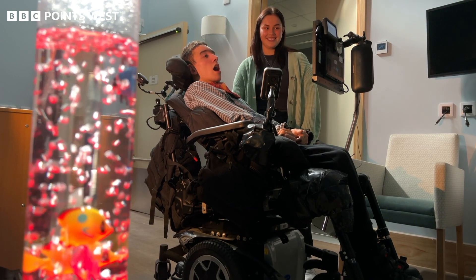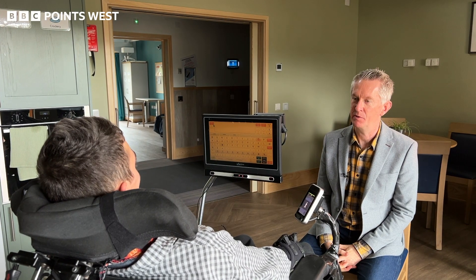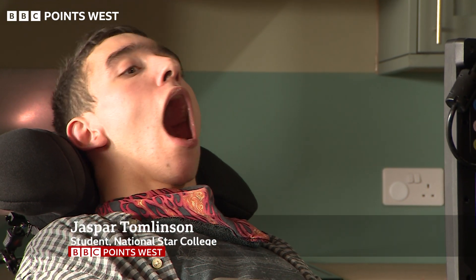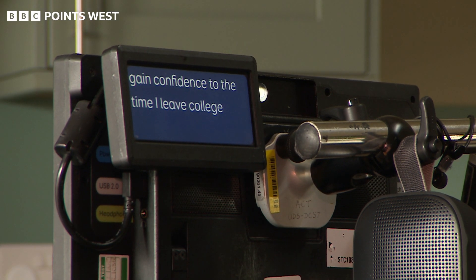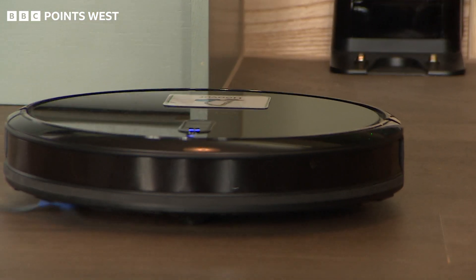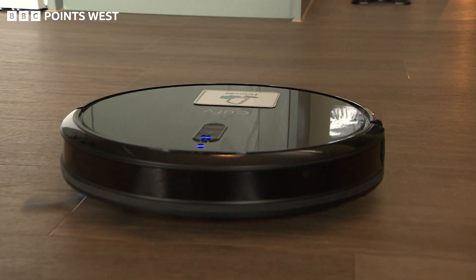Tell me what you think about the technology in this building and how it helps you. Most of this tech is off the shelf and we can all buy it, but it's the way that it's being configured here that's helping the students.